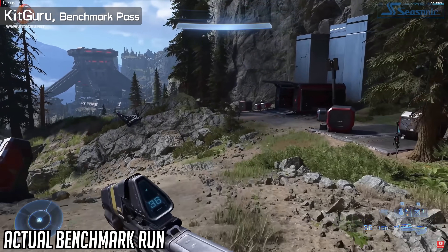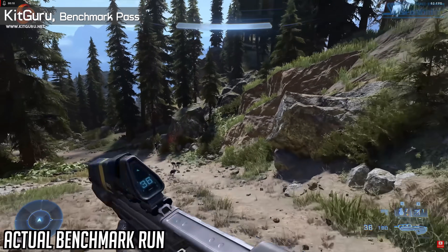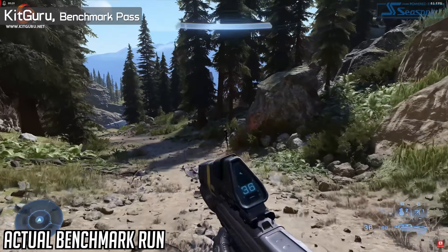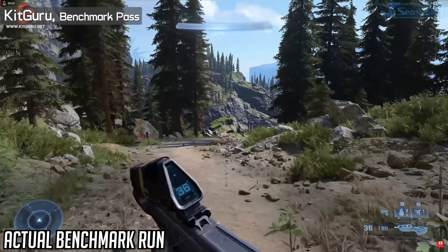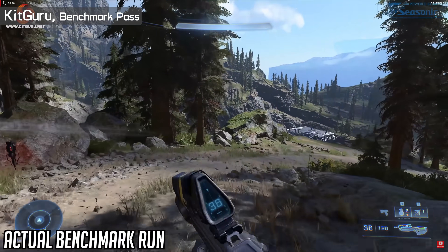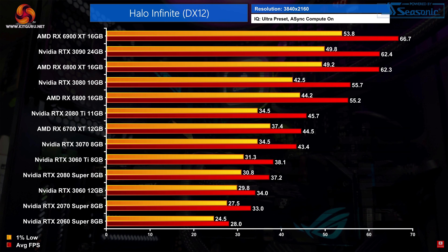Then we have another set of results, this time from KitGuru, who also do excellent work and are, in my opinion, a really underrated source for all things PC tech — I'll link their content in the video description below. KitGuru tested the exact same section of the game as ComputerBase, which is convenient for us, and looking at their 1440p data using the ultra preset with async compute enabled, the 6800 XT was a massive 18% faster than the RTX 3080. So both ComputerBase and KitGuru are in agreement: Radeon GPUs are just much faster for Halo Infinite.